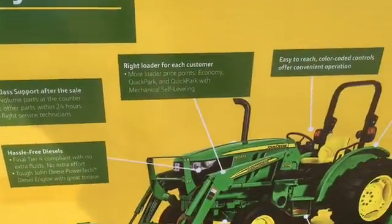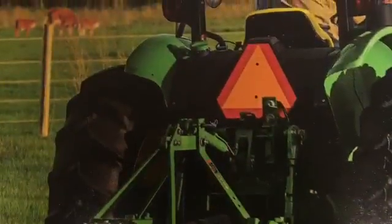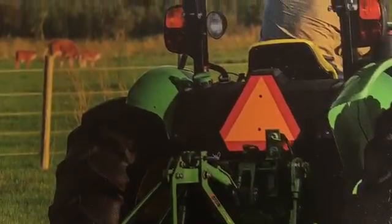These tractors are perfect for rotary cutting jobs, loader work, or doing landscape jobs around the farm or home. And to that, a complete line of Frontier Attachments with 0% financing.